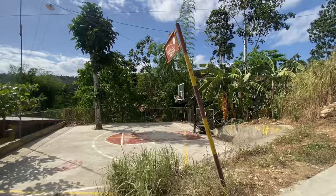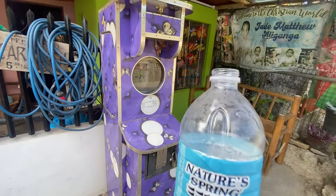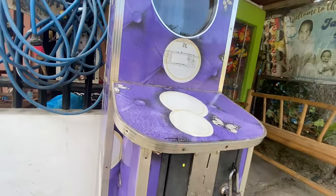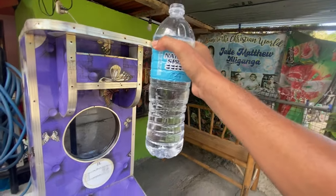I actually really like the Philippines because they have basketball courts everywhere. Found this place to refill my water bottle — some nice cold water. About a liter for four pesos. Not bad.